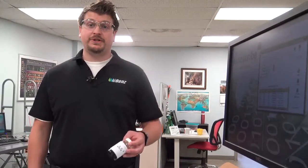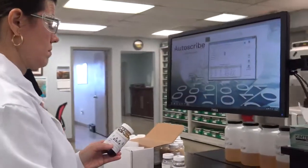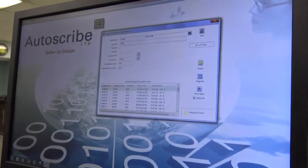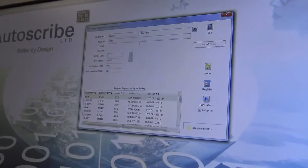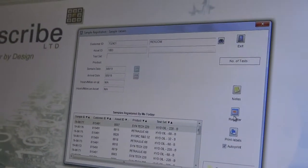What you've just seen is how the system is designed to work. However, here's an example of what happens when we get a sample that has an asset number that has not been pre-registered. The customer code has gone in, however nothing gets populated when the asset number goes in, and at the attempt of registration we'll receive an error message.